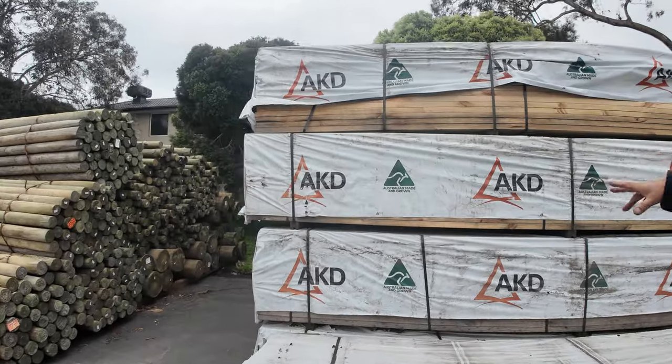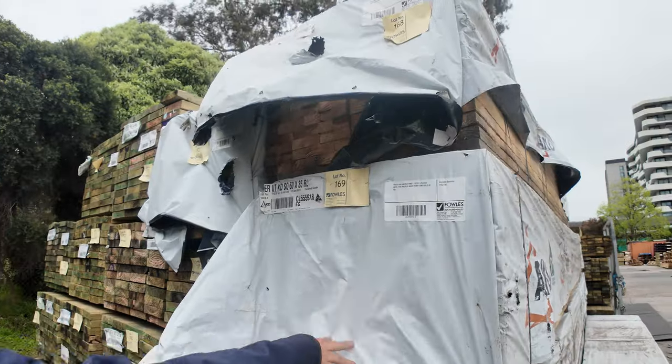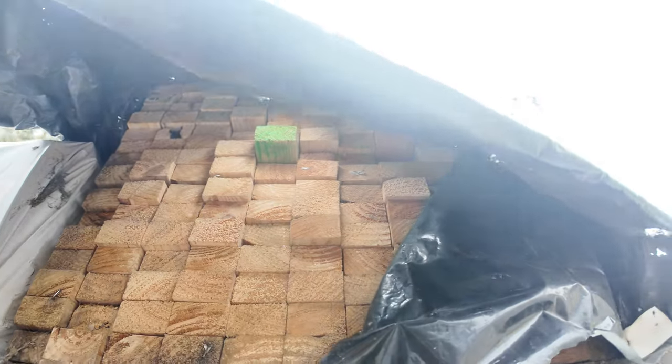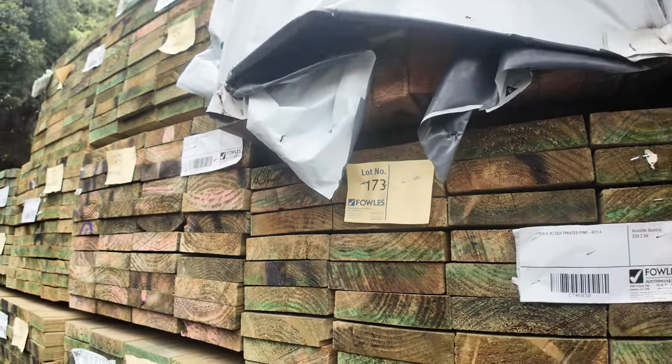We've got packs and packs of pine here — everything like the 60 by 35 battens, two different sizes and lengths, some random packs and some set length packs as well. Check those out — the battens will be going cheap.